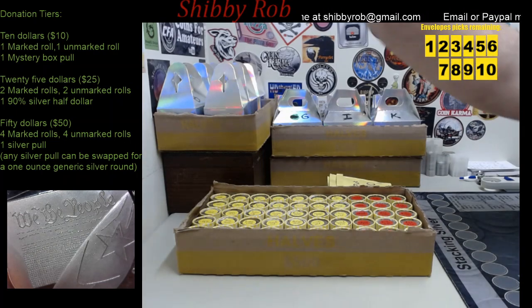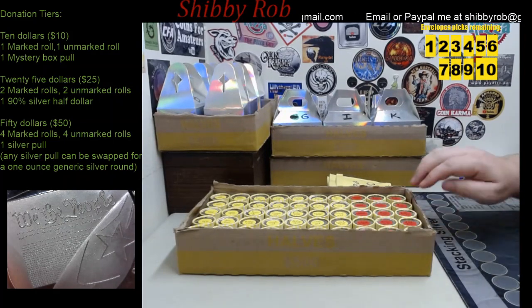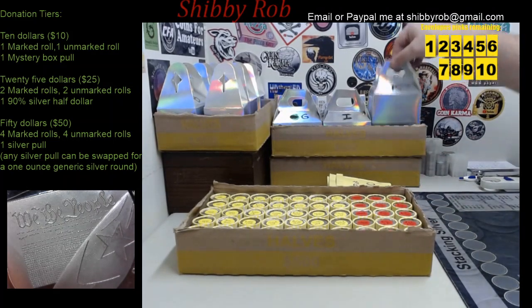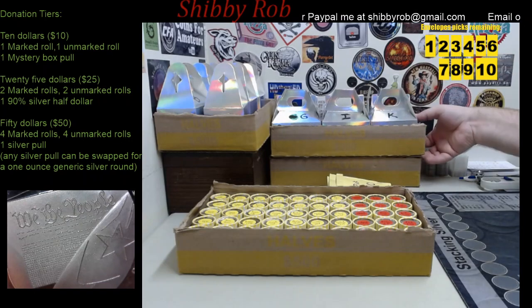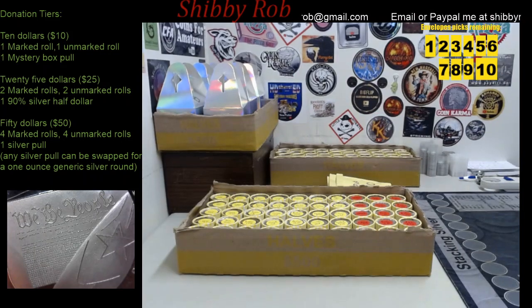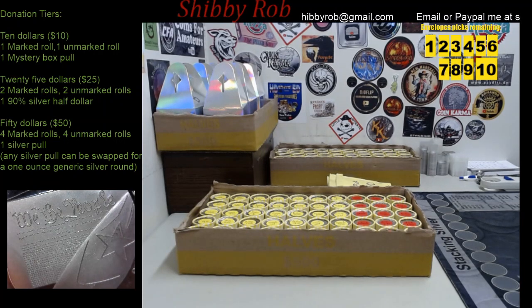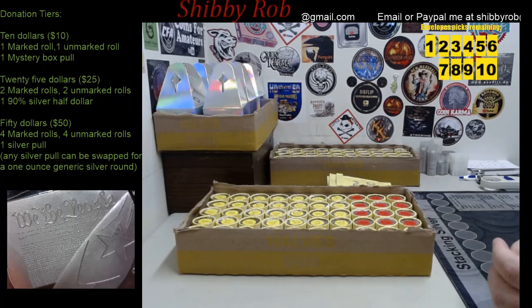For the $50 tier you are going to get 4 marked rolls, 4 unmarked rolls and a silver pull. These are the silver pulls here — I have 12 of them boxed and ready to go. Inside each one generally is a 1 ounce silver coin or round. There are a couple things that are different, and if you get something that you don't care for, you can swap it out for a 1 ounce generic silver round.